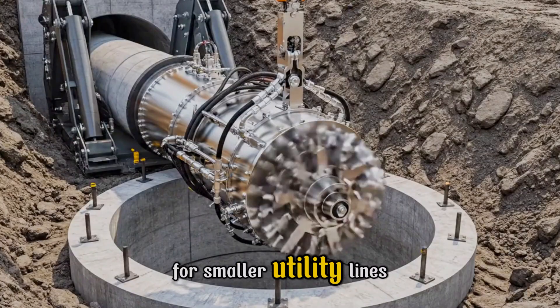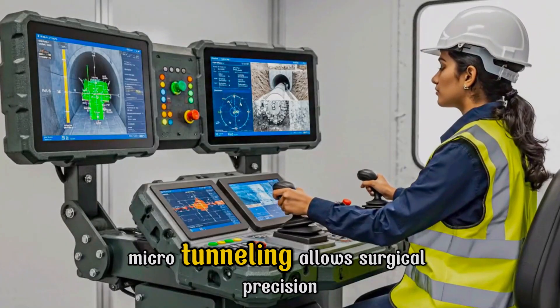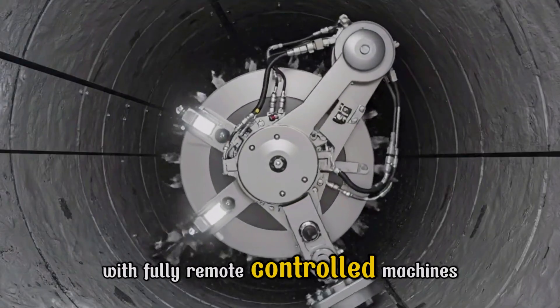For smaller utility lines, microtunneling allows surgical precision with fully remote-controlled machines.